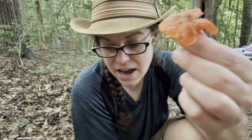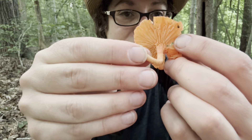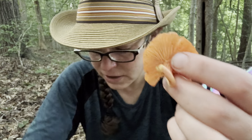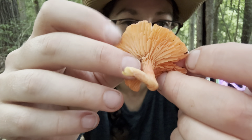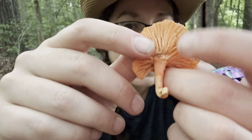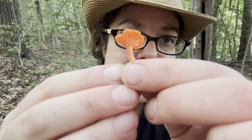This is the cinnabar red chanterelle — Cantharellus cinnabarinus is the scientific name. This is a really large one; we just had a tropical storm come through, so it really blew up a lot of mushrooms, but it's a good example of the largest type of specimen you'd find of this edible little mushroom. Unlike the golden chanterelle, the color is obviously quite different, and the gills are far more frail but still have that forking behavior, running down the stem a little bit.